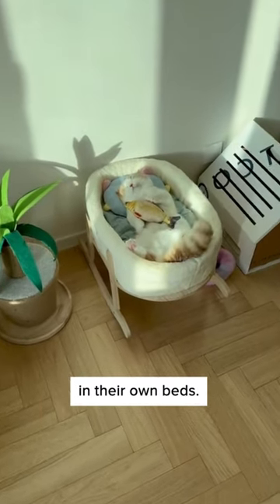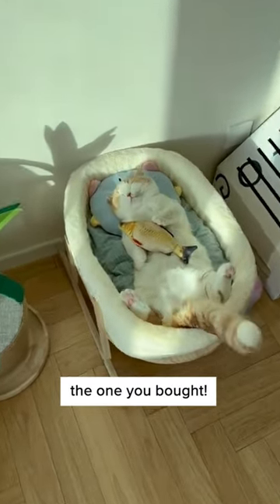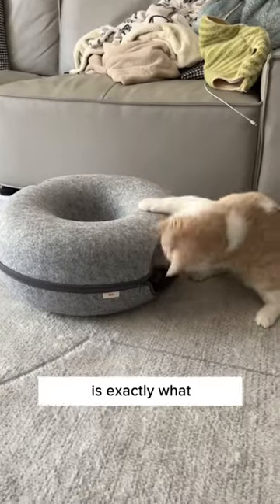You're wrong! Cats do love sleeping in their own beds — they just don't like the one you bought. This donut bed from Cuddles and Meow is exactly what your cat wants.